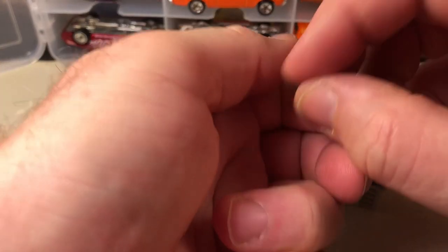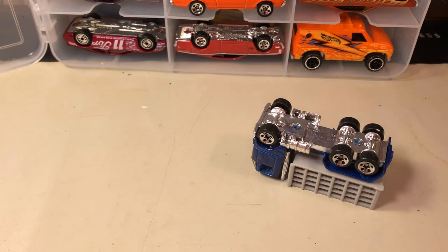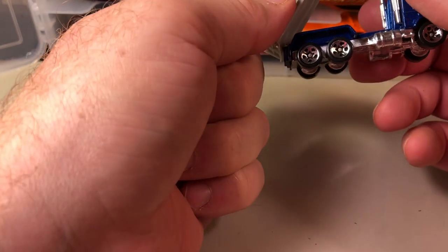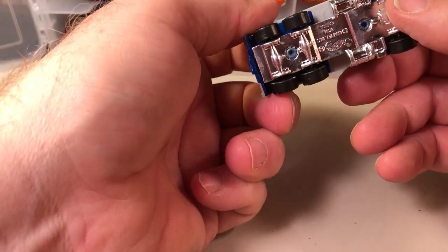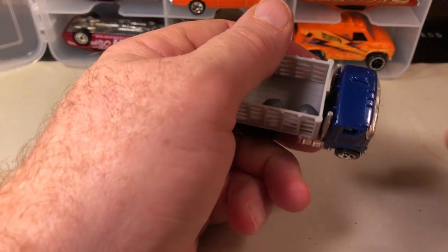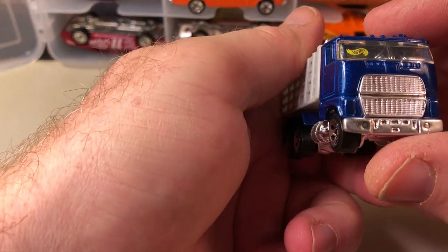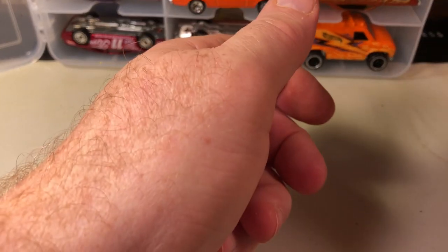This came out of one of those sets — just like a little pop-up building — and it came with these boulders. I just dropped one, so I hope I find it before I vacuum it up. This was given to me as a gift by my sister. This is a Ford stake bed truck.